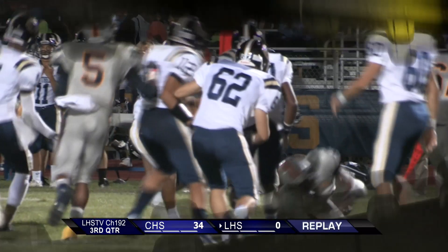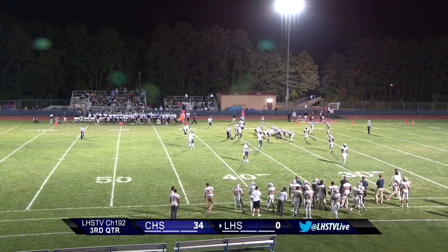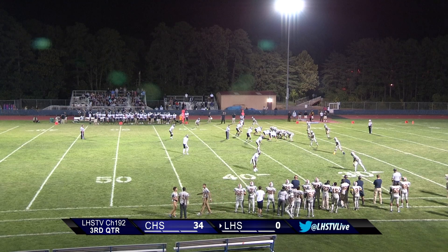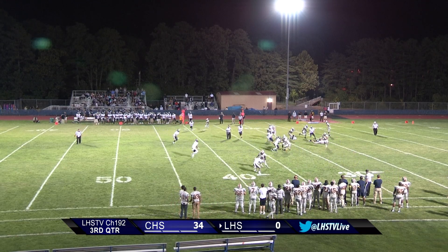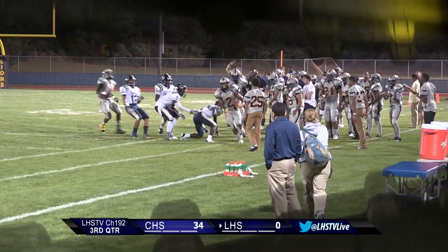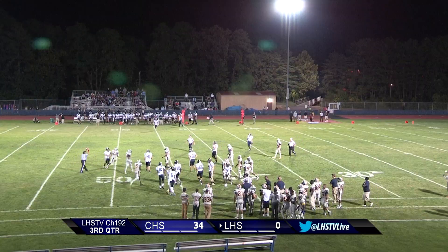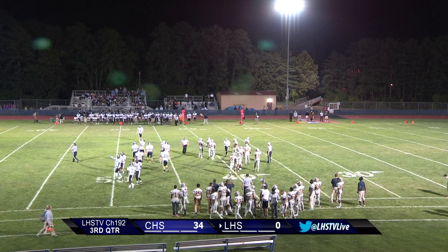Here we go. Lindewald ball on the 30, first and 10. Their offense being led by number 11, Malik Muldrow. He hands it off to number 2, Kaseem Henry. Kaseem Henry running hard to start the second half — straight to the 40-yard line for the first down. Good run by Kaseem Henry.